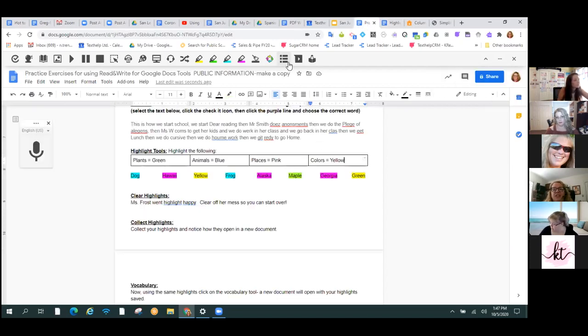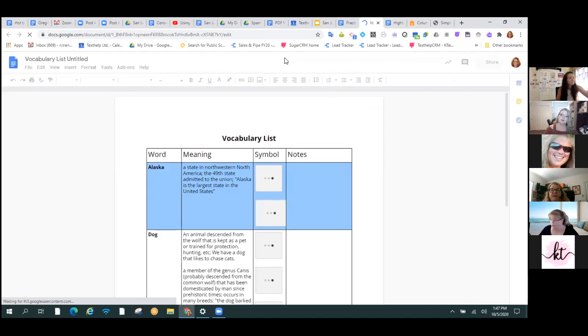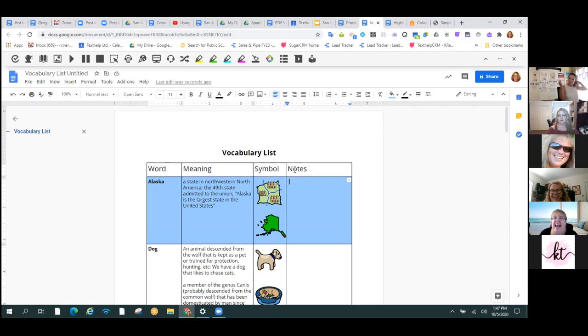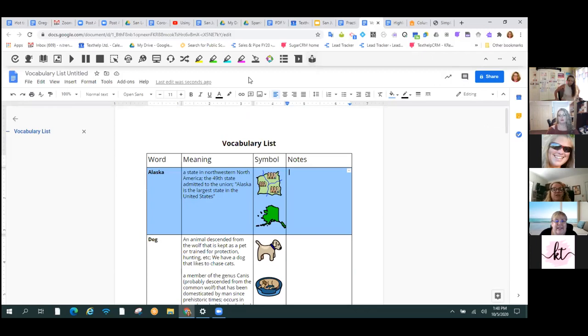Instead of you sitting on the other end of the screen telling kids to notice things, they're actually physically doing something to sort the stuff — and it's pretty powerful. This here is usually everybody's favorite tool on the toolbar, and it works on PDFs and websites. This is my vocabulary tool. Anything where I have highlighted a single word, it's going to use the dictionary and the picture dictionary to make me a vocabulary list. I'll press vocabulary and it's going to go out to my Google Drive, make a new Google Doc, and build a table with the word, the definition from the dictionary, a picture from the picture dictionary, and a blank column to do whatever I want with.